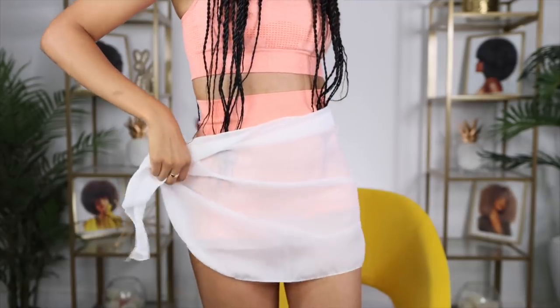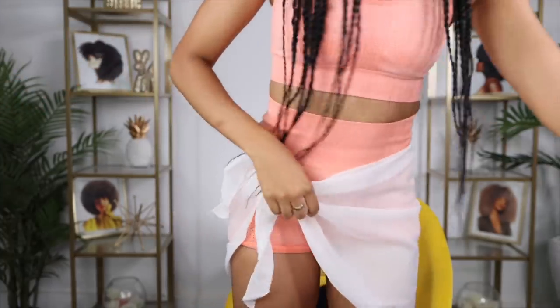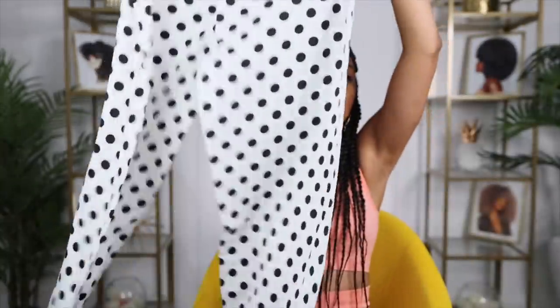I also got two sarongs for the summer — just a little swim cover-up. I'll try this on real quick. It'll be cuter in a bathing suit. I got the white one and a black one, two for ten dollars. Next item is another workout set: cheetah print shorts with a matching cheetah sports bra. I got this set for 20 bucks on sale. I also got some cute polka dot flowy pants with a matching top that ties into a little bow tube top — coming to the gram soon.